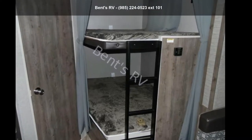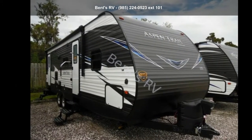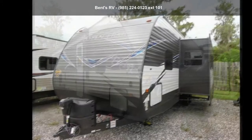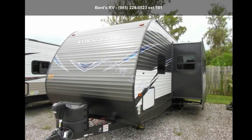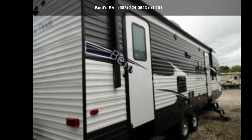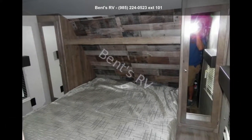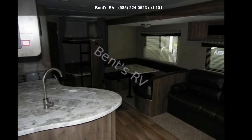Imagine yourself in this Dutchmen 2019 Aspen Trail 2810BHS. Whether you are planning on vacationing, adventuring or just relaxing, this travel trailer does it all. This unit is perfect for those looking to maximize fuel efficiency but maintain all of the conveniences of a well-acquainted, feature-packed RV.